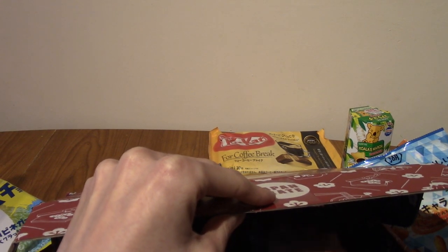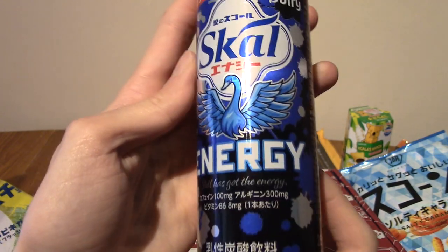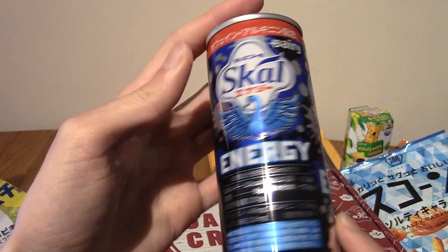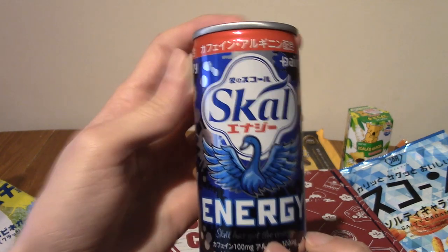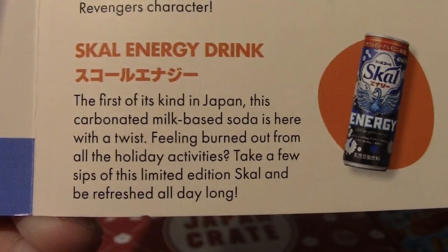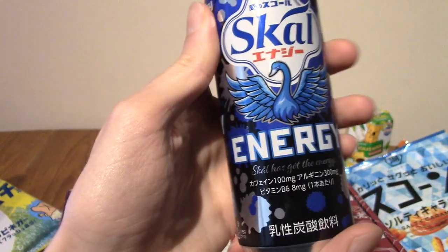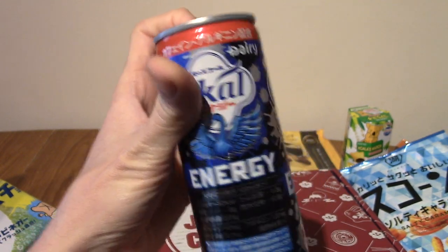Last but certainly not least is a hefty drink — Skull Energy. I really like the can design. Guessing it's an energy drink? Skull Energy. This is a milk-based soda. Sadly, I'm lactose intolerant, but I will be trying a bit of this regardless anyway. I really like the can though — it's cool, with a very cool blue bird. Also very cold, because it is cold everywhere at the moment. It's winter.